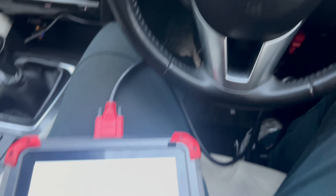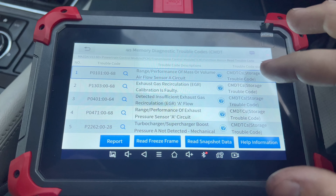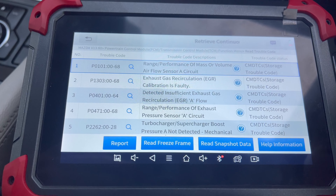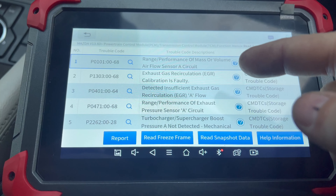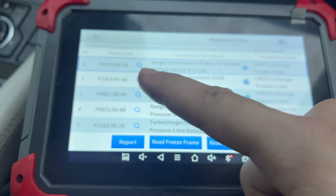Let's jump straight into the car and check the live data and fault codes. I'm in the car now. If I start the car up, the check engine light will stay illuminated. As you can see it has 132,000 miles on the clock. I've already run my diagnostic - I prefer to use this tool on these Mazdas because it's fairly quick. The codes I found are: P0101, P1303, P0401, P0471, and P2262.